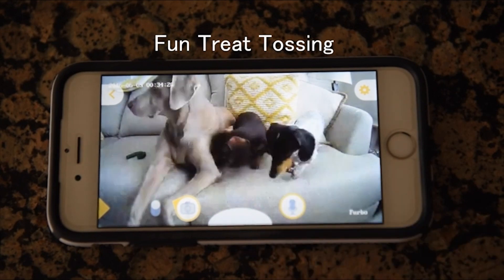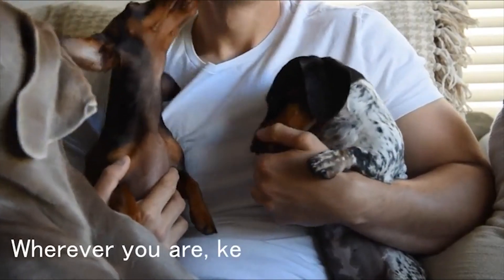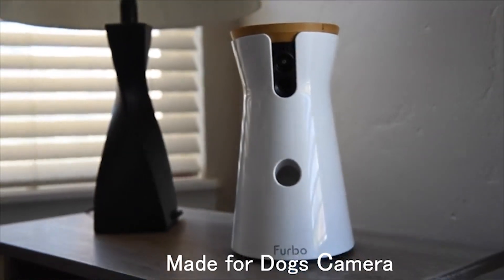Toss a treat to your dogs via the free Furbo iOS and Android app. Fill it with your dog's favorite treats and play a game of catch. Your pets will enjoy this device.